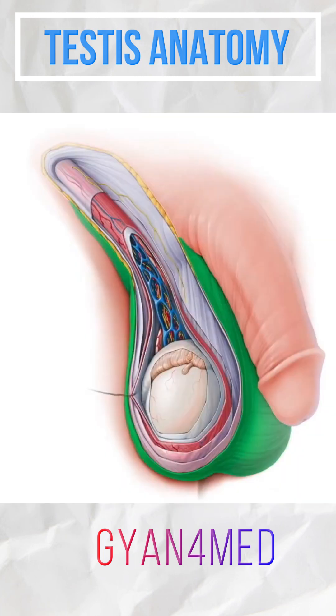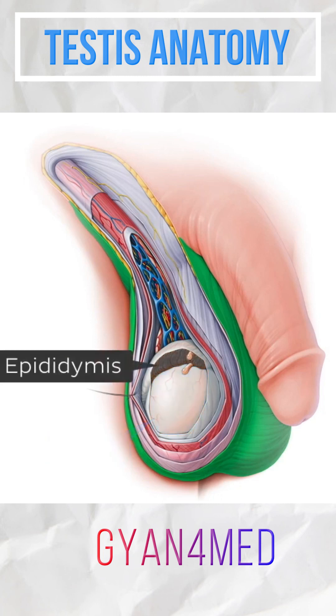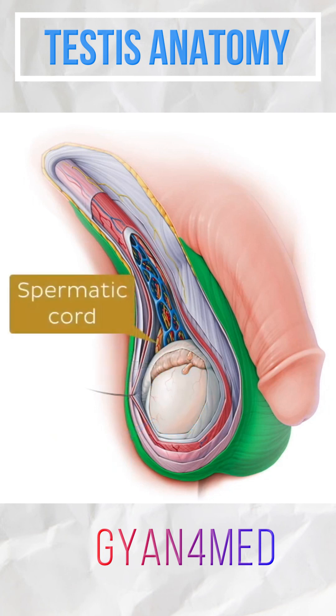The testes reside inside the scrotum, a cutaneous fibromuscular sac that hangs outside of the body and contains the testes, epididymides and distal parts of the left and right spermatic cords.